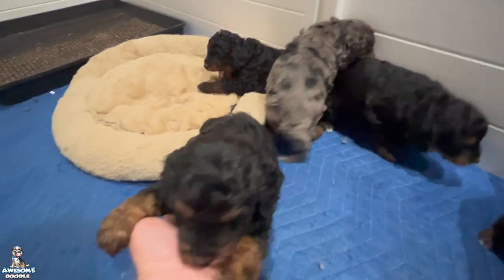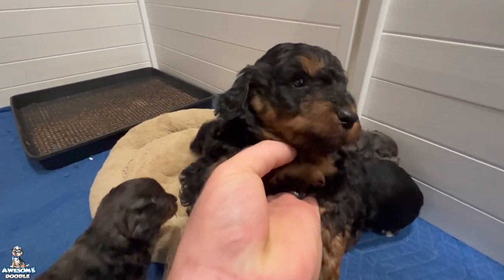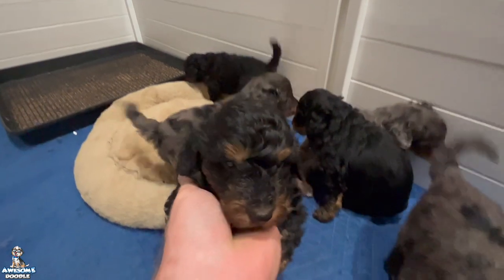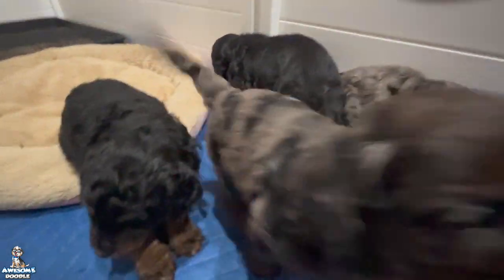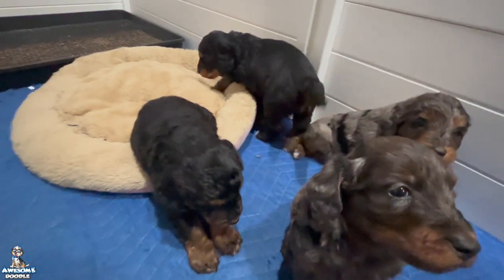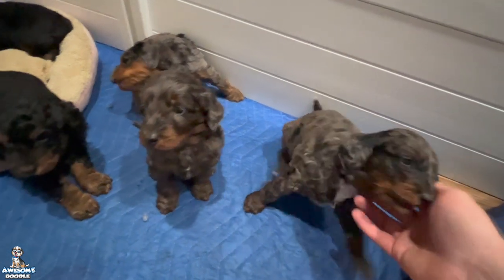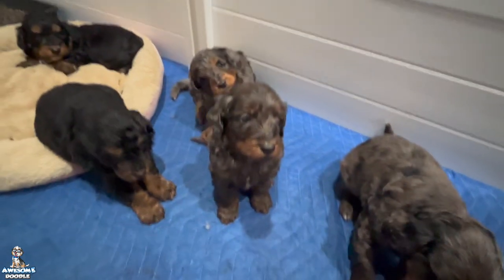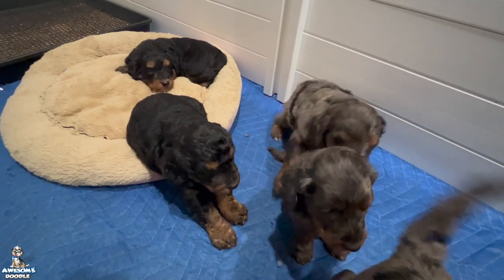We also have little Willy here — he says put me back down, let me go back to sleep. But that is Ivy's little litter, and they are just the cutest little guys. We're super excited for this litter and we love their cute little personalities and temperaments.